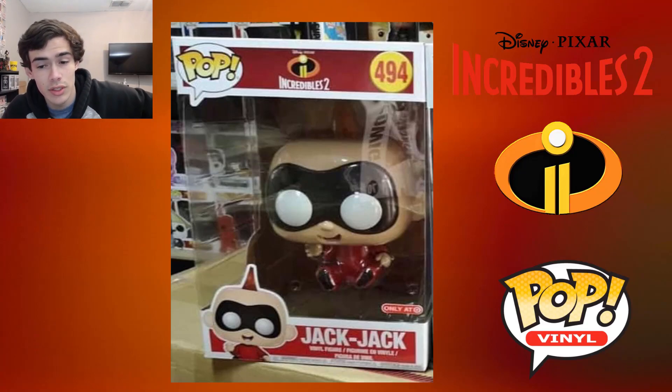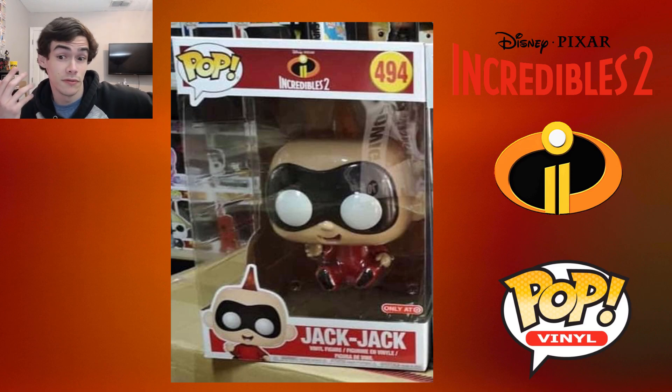What's up guys, SkiddleRampage here. So, this is a first look at the 10-inch Jack-Jack. Now, I originally thought this pop was fake.